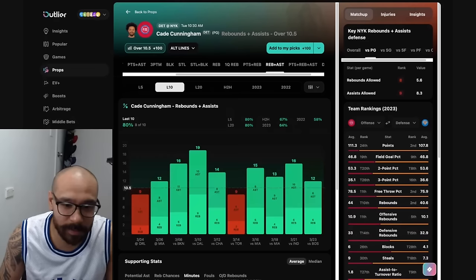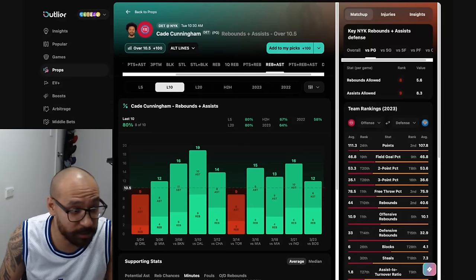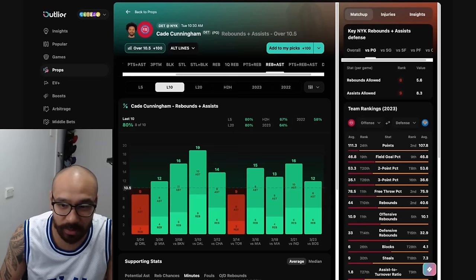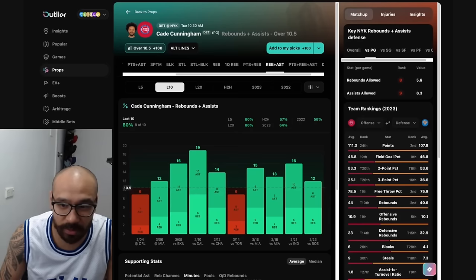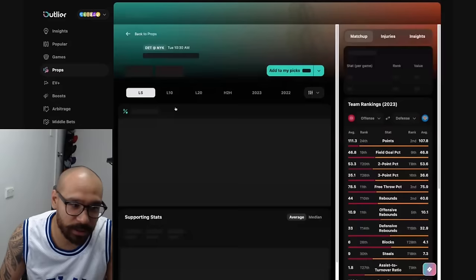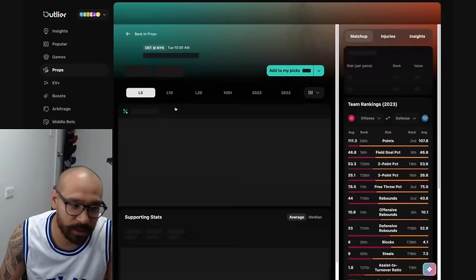I like the over in Cade Cunningham's 10 and a half rebounds plus assists for a few reasons — his hit rate over his last 10 is pretty good, eight out of his last 10, and it's plus money. The matchup is somewhat difficult, but I don't see the Knicks having someone outside of Josh Hart with the size and lateral quickness to defend Cunningham and get him off the glass. He gets these assists and rebounds regardless of who he plays with. This is one of my leans — I'll line shop, and if I can find great odds and more reasons to take this bet, I will.